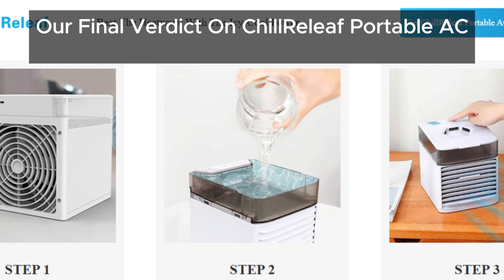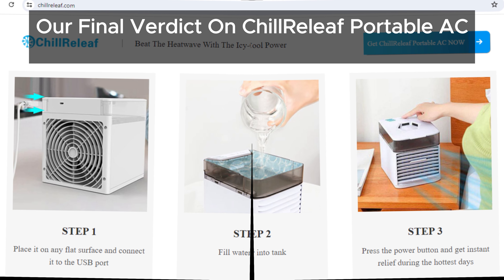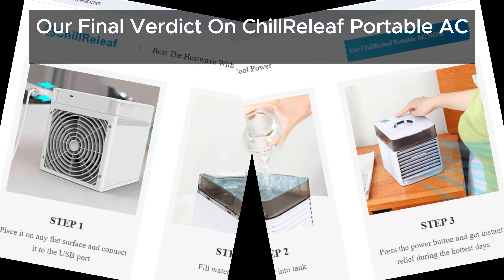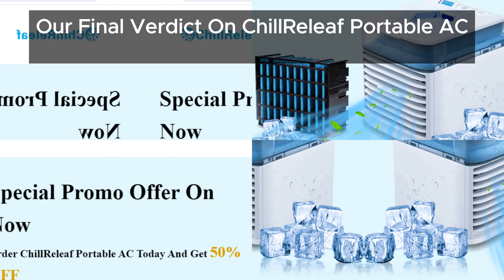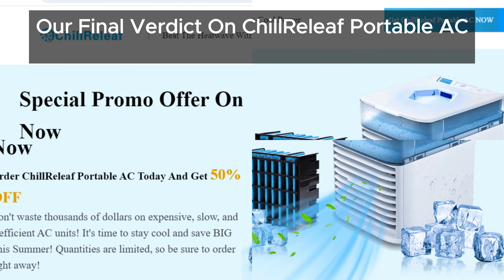Now you know the reality of Chill Relief Portable AC. If you have any experiences or thoughts about it, please leave a comment below. And if you've encountered any scams, let us know in the comments too. We're here to spread awareness and protect people from scams. Feel free to share this video with your friends and family on social media to warn them about the Chill Relief Portable AC.